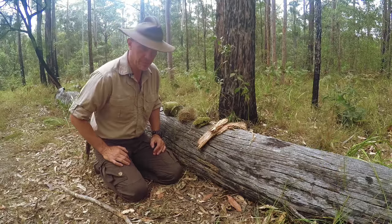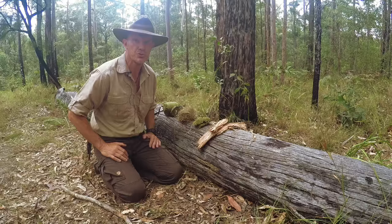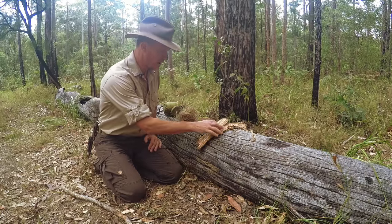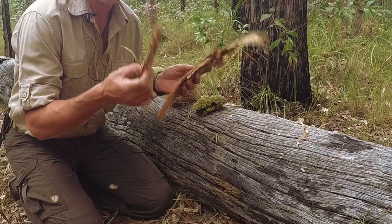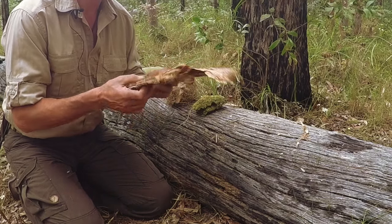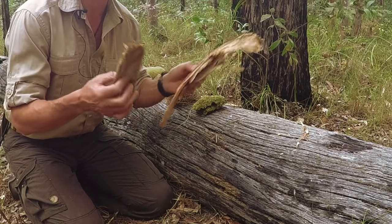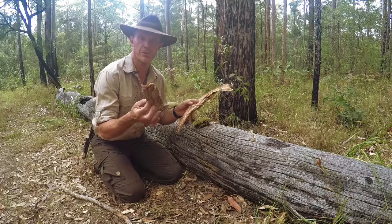Now in the absence of toilet paper, there are a few things you can use if you need to go to the toilet. One of the best and probably the most obvious is paperbark. Paperbark is brilliant. Not only is it used for fire lighting, shelter building and a multitude of other purposes, it makes brilliant toilet paper.